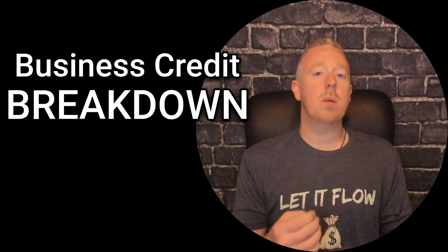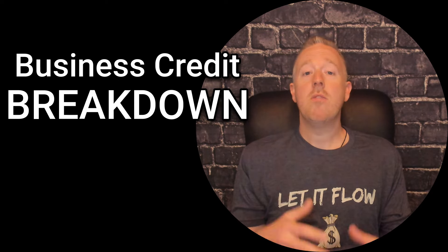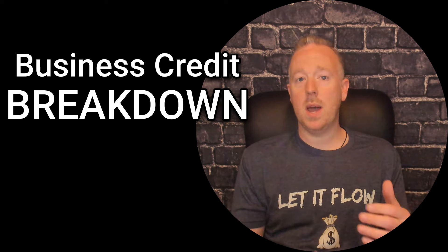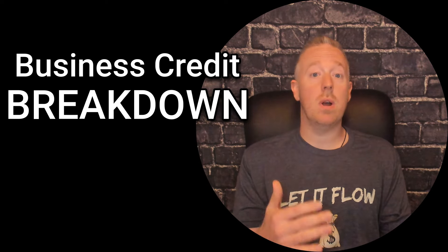How do you call banks to get business credit? What are things that you need to avoid, and what are the important things you need to make sure you ask? In today's business credit breakdown I'm going to give you a step-by-step guide for reaching out to banks, finding the best banks that offer no-doc business credit cards and lines of credit, how to keep track of everything, and how to greatly increase your odds of getting approved. So let's dive in.